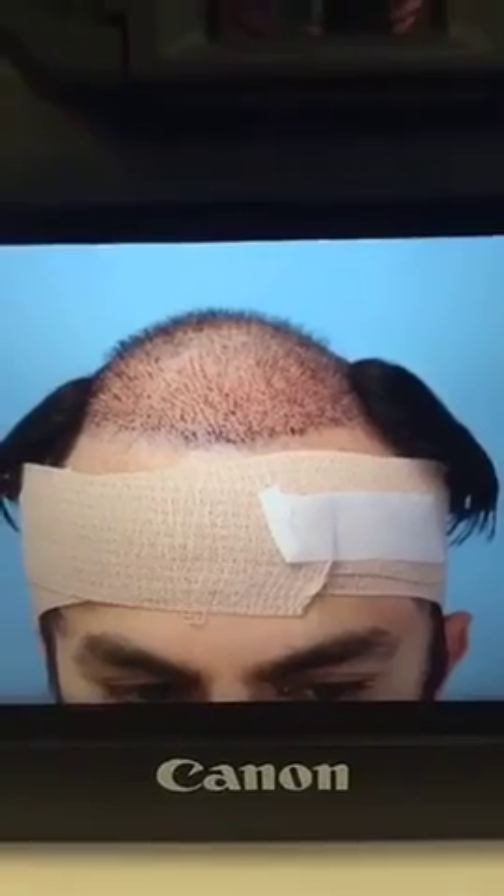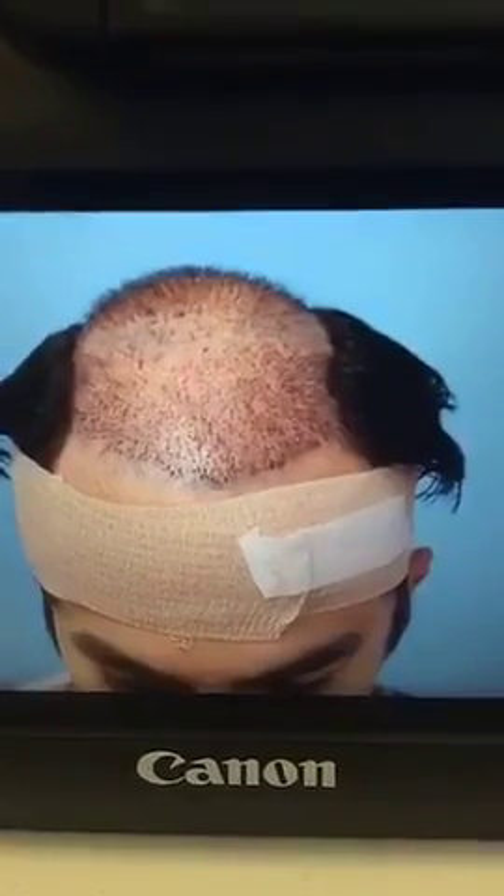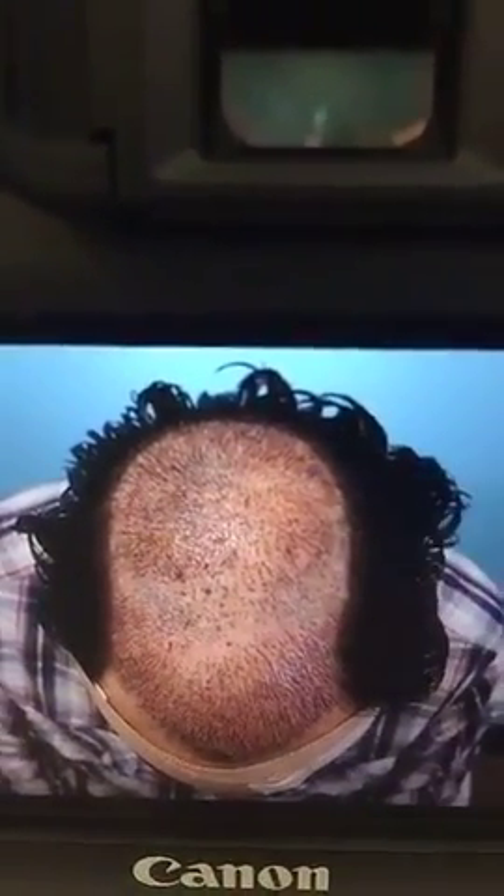We got 3,238 grafts, which is better than what we expected, so we ended up covering a bigger area than planned. Here are pictures after the procedure — you can see reasonable coverage in front and corners. The top and crown look good. We gave him very good density in the crown, and that crown baldness is going to be filled. Although it was a pretty long day, we got a lot higher number of grafts than expected. The second procedure was just as awesome as the first one — the food was good, and it was a fun, relaxing day.